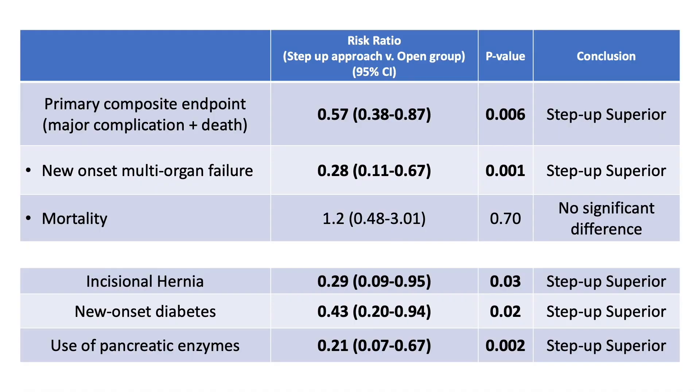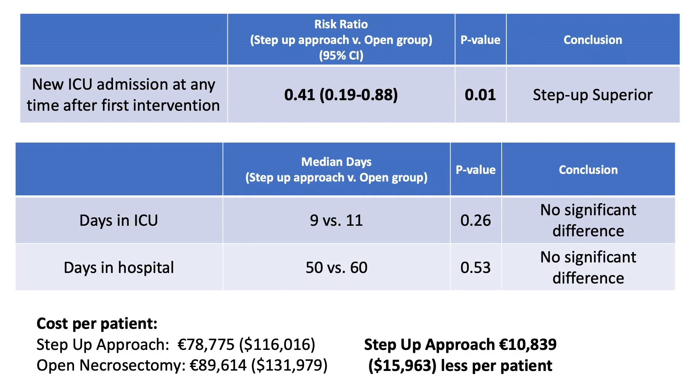In terms of clinical outcomes, patients randomized to the step-up approach had a statistically significant lower composite of major complications and death compared to the open group. This difference was driven by a significant decrease in multisystem organ failure in the step-up group, while overall mortality was similar between groups. The step-up approach was also associated with significantly decreased rates of incisional hernia, new-onset diabetes, and the need for pancreatic enzyme supplementation, as well as decreased rates of ICU admission following intervention with no difference in overall hospital or ICU lengths of stay.